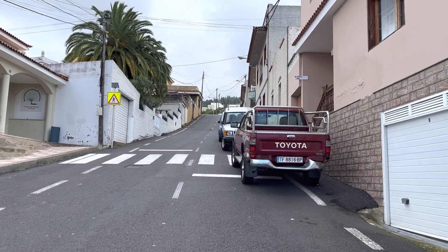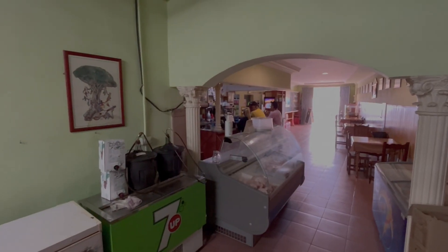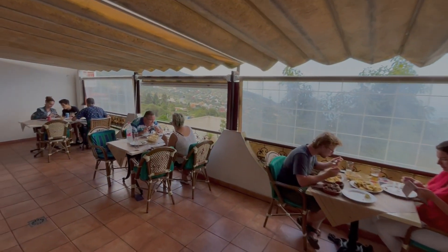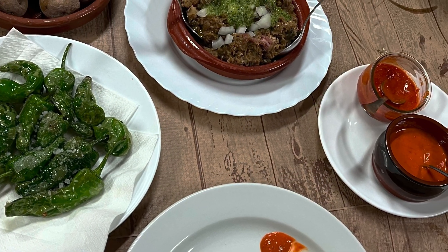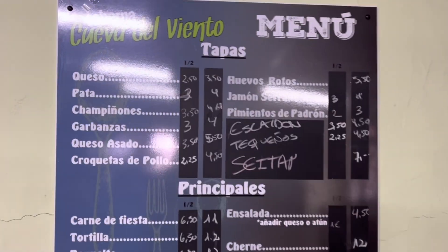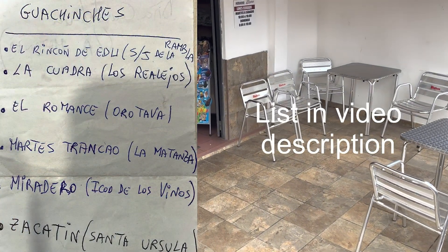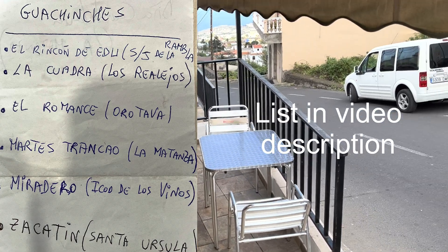If you are hungry before or after the tour, definitely come over to the small place here, Cueva del Viento — we had lunch there and it was very nice, simple but nice chicken with some additions. Also ask if the tour guide doesn't share this information: there is a list of recommended guanchichos. These are local family-owned eateries and an excellent way to experience local food.